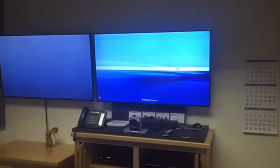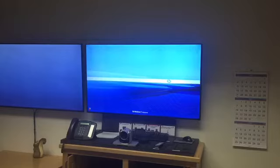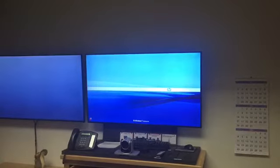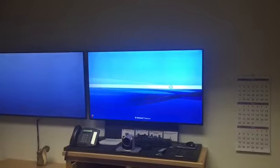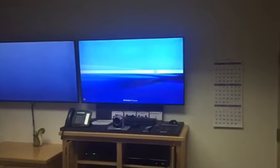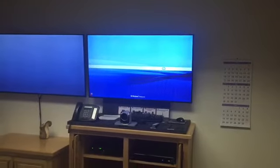The screens are on. What happens is if you don't hide the computer, the screens stay on as long as the computer's on. But if you hide it, it goes back to the Polycom, and then they sleep when they're not being used. Otherwise, if the computer screen stays on like this, the screen stays on all the time.